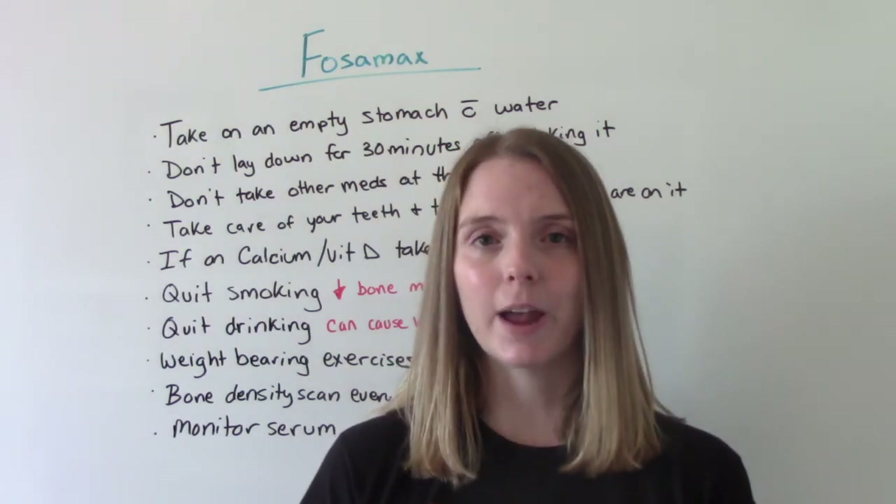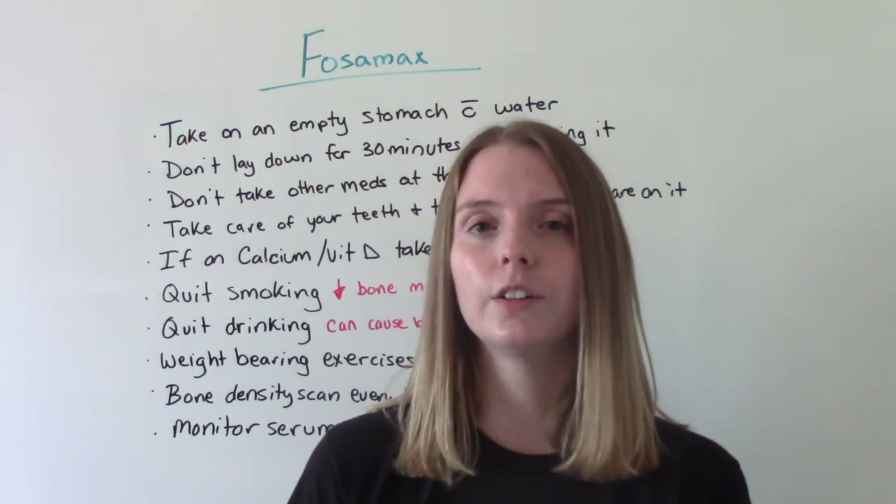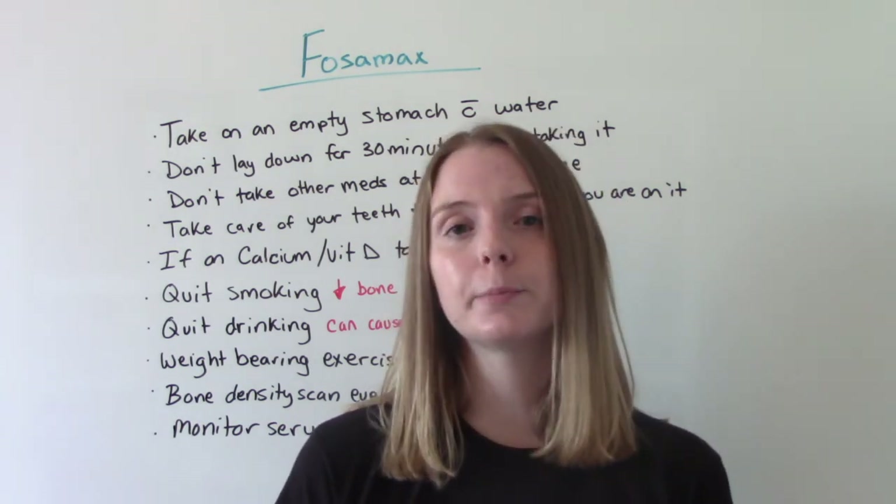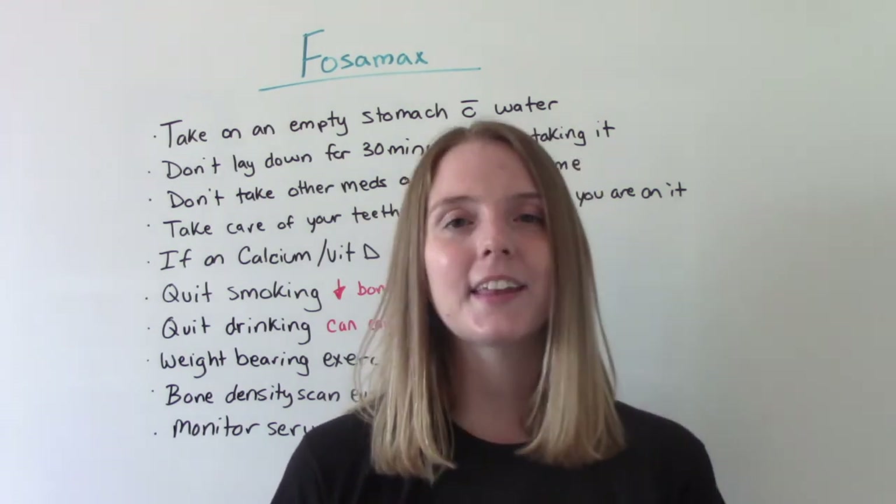That was my video on Fosamax. I hope you found this helpful. Don't forget to like and subscribe. If you have any questions or comments, please let me know, and I'll see you on the next one.